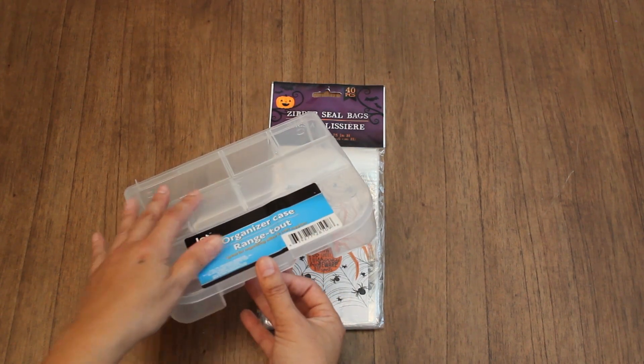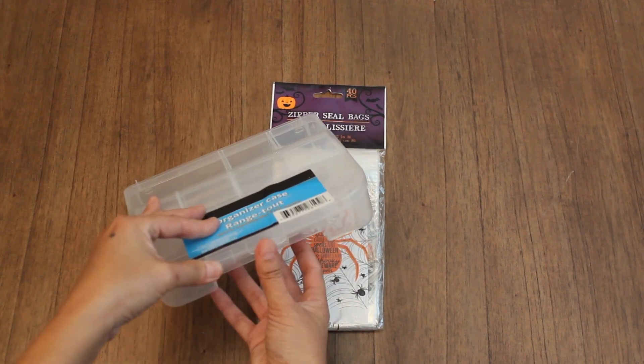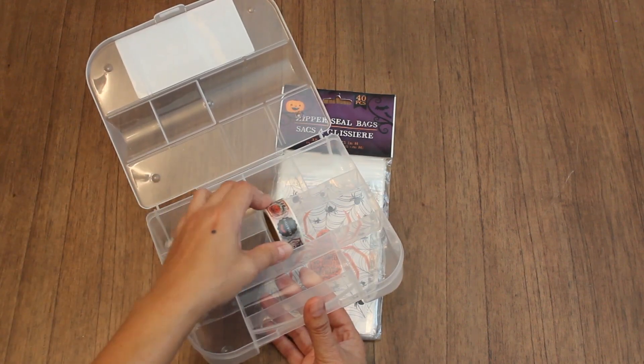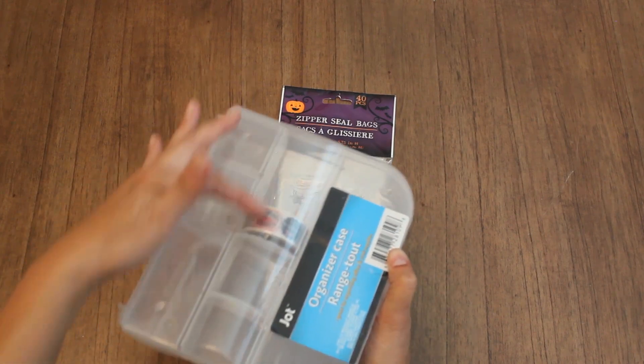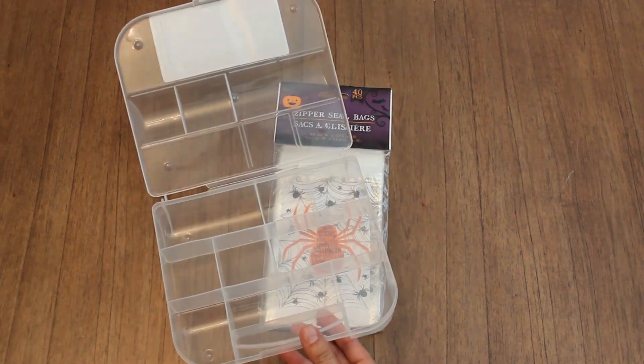Look at the middle compartment — it is perfect for washi tapes. It has that round finish there and this one's flat. Here's the washi tape I got for my friend Joanne — you put it in there and it closes perfectly. You can put at least about 10 or 12 washi tapes in there. You can put your other supplies in the other sections too.